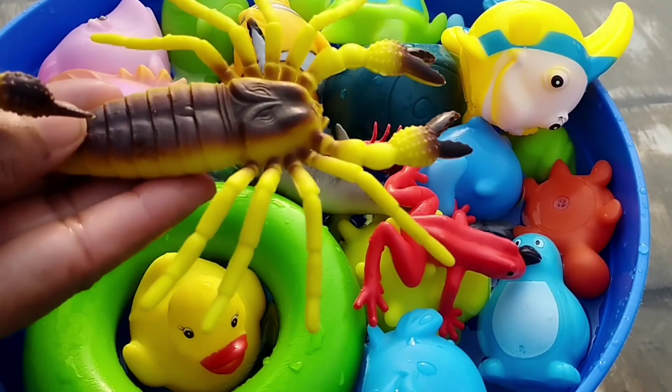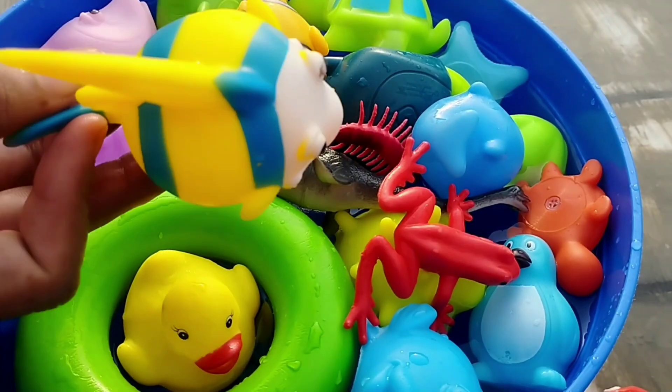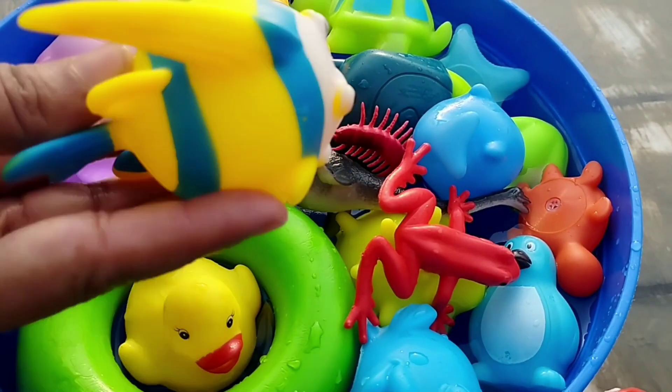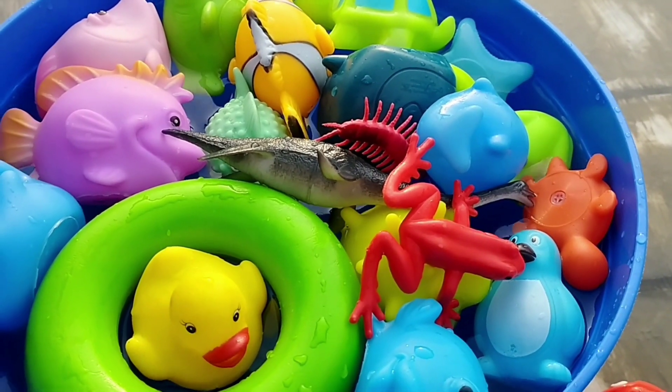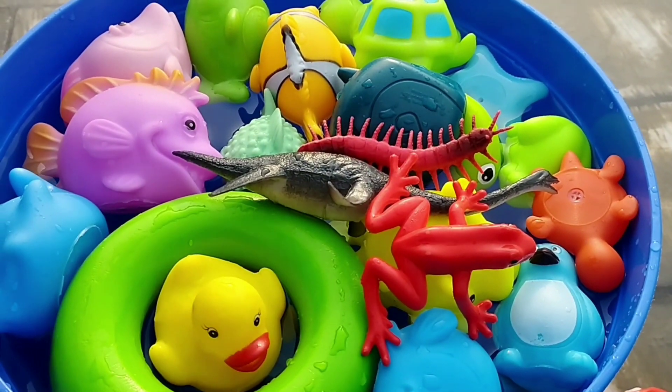The first one is a scarred blue. The next one is a queen parrot fish. The next one is a blue whale. This is a blue whale.